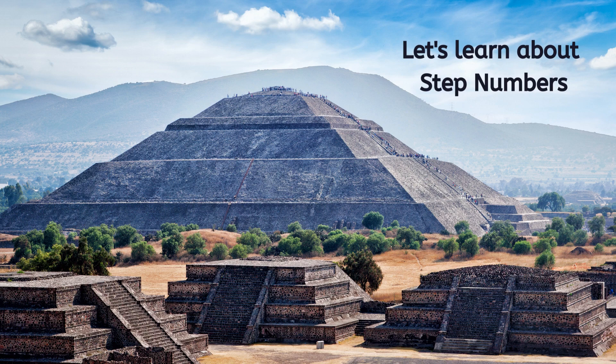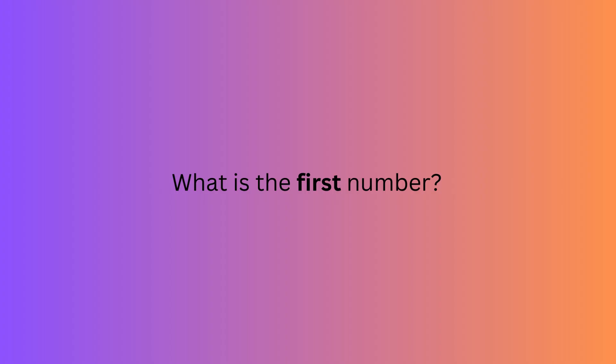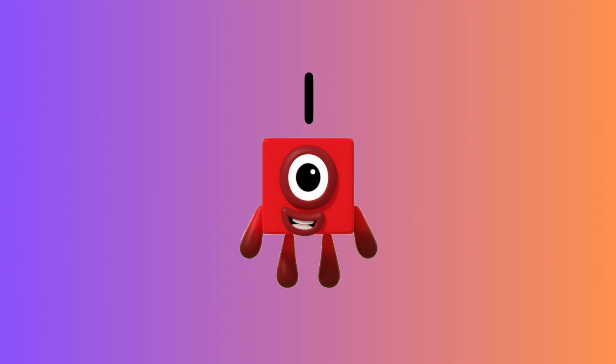Let's learn about step numbers with number blocks. What is the first number? It's one.